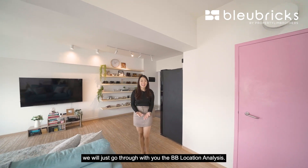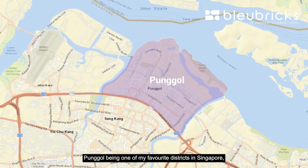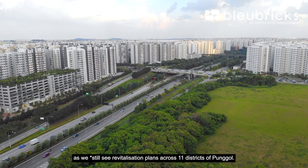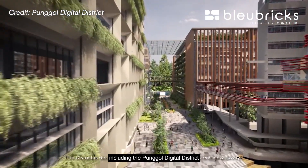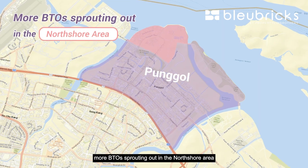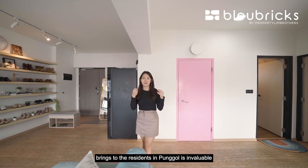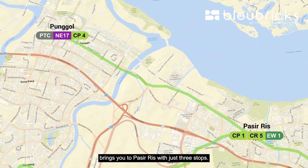Before I show you the rest of the house, let's go through the BB location analysis. Punggol, one of my favourite districts in Singapore, started its transformation almost two decades ago and it is still not close to being done. We see revitalization plans across 11 districts of Punggol, including the Punggol Digital District progressively opening from 2024, more BTOs sprouting out in the north shore area, and the Cross Island Line with Punggol extension to be done by 2031.